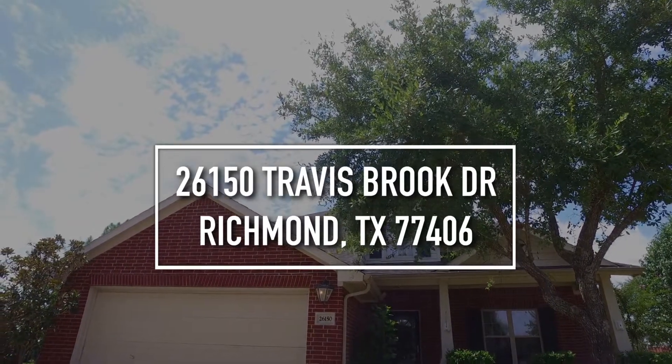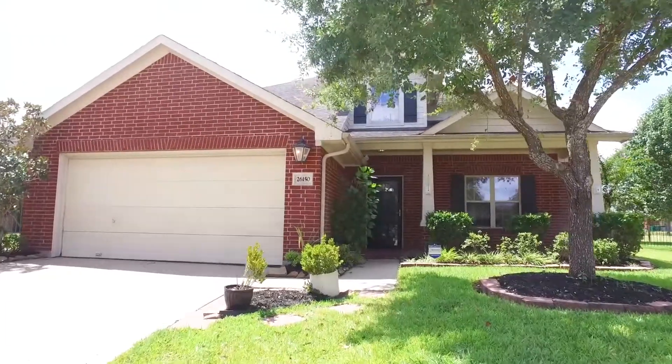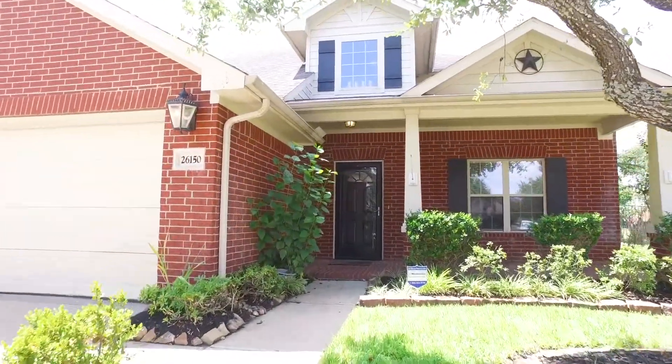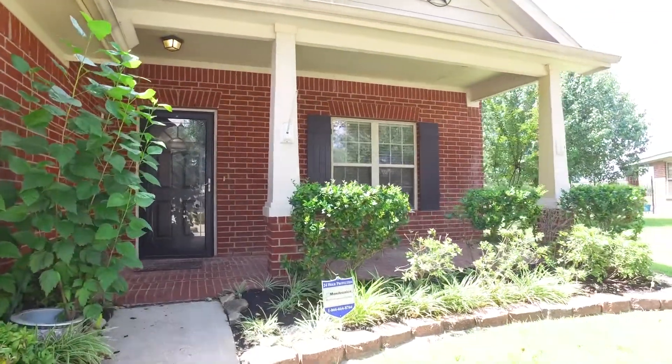Welcome to Richmond, Texas and the walkthrough video tour of this now-for-sale home. Built in the year 2006, it has a two-car garage, stands two stories with four bedrooms, two full and one-half bathrooms, and a great front porch.